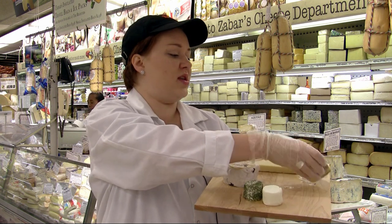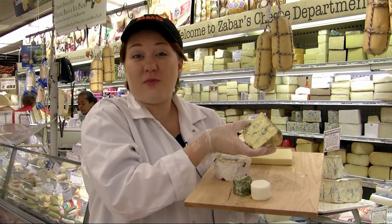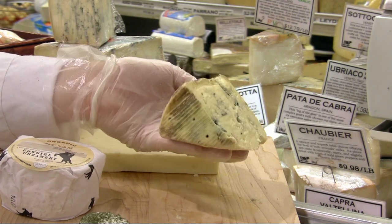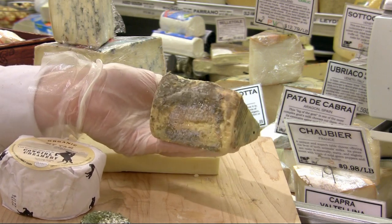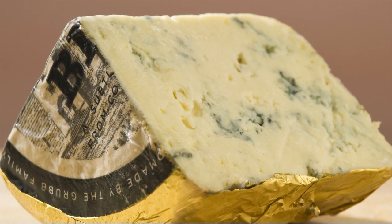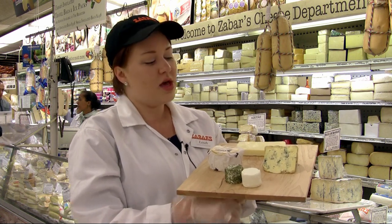Next is a great blue cheese called Cashel Blue, which comes from Ireland. It's a beautiful blue that comes in a small four-to-five pound wheel. It's creamy in texture, very rustic looking, washed in salt — not too much blue, but definitely enough to pack a flavor. As it warms up, it has a little bit of that sweetness, perhaps caramel or toasted nut undertones, making it a really beautiful cheese.